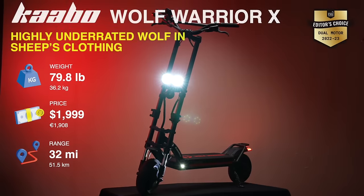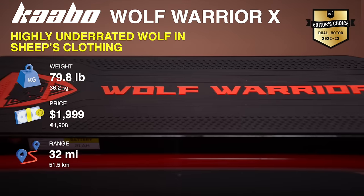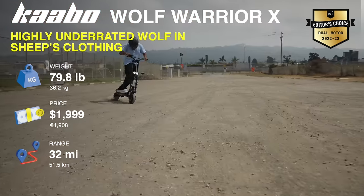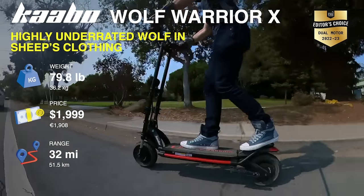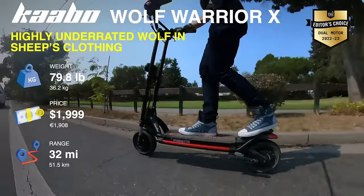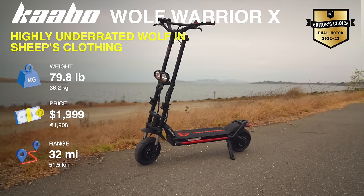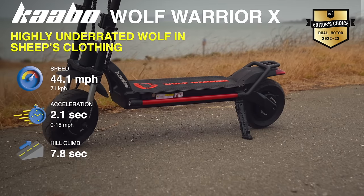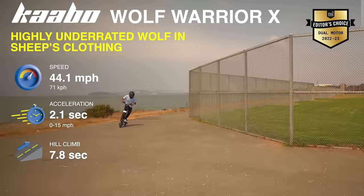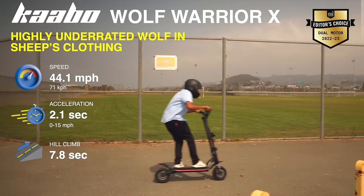Every so often there comes a scooter that's spectacularly good but flies under the radar for no apparent reason. The WolfWare X is a solid example — categorically one of the most underrated and overlooked scooters. The X is the quiet industry leader you want to consider if you're looking for a scooter that exceeds expectations, still ranking high in the top percentile of each of our performance tests, going head-to-head with our most aggressive big dogs.